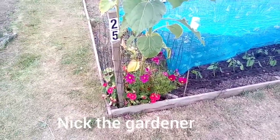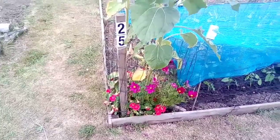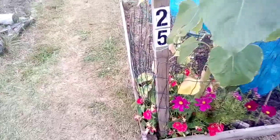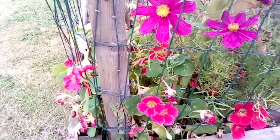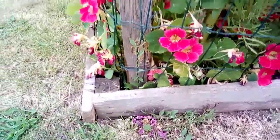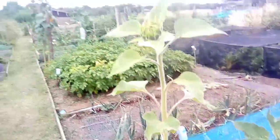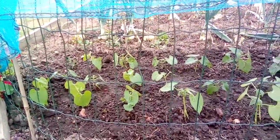Good evening YouTube, welcome to my channel Nick the Gardener. This is my allotment tour for July. There's a little ladybird here. All these nasturtiums, cosmos, and candy tuft are doing okay - some flowers are still growing. I popped some dwarf beans in here on Sunday.